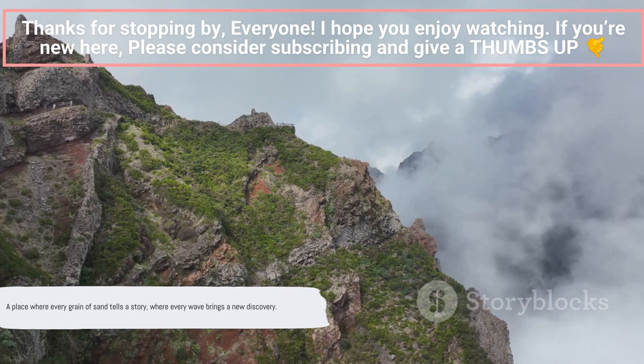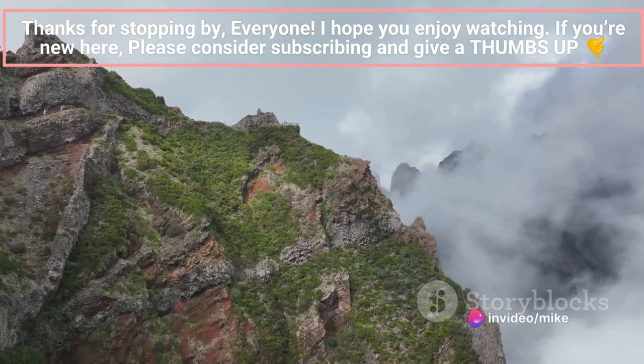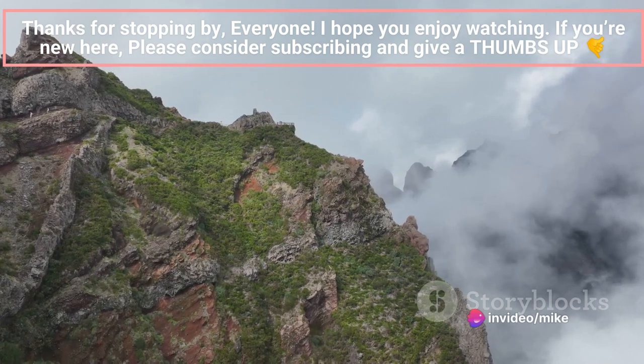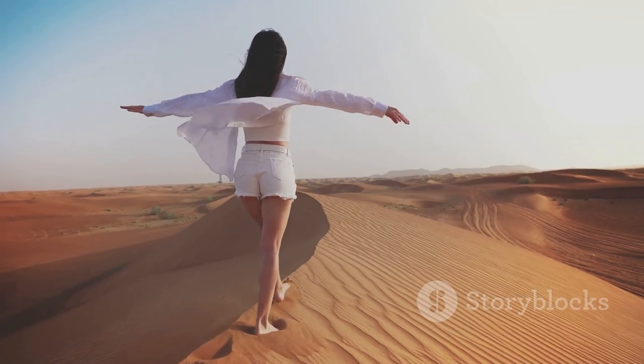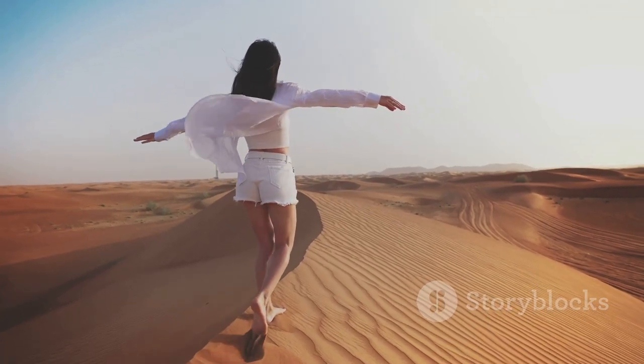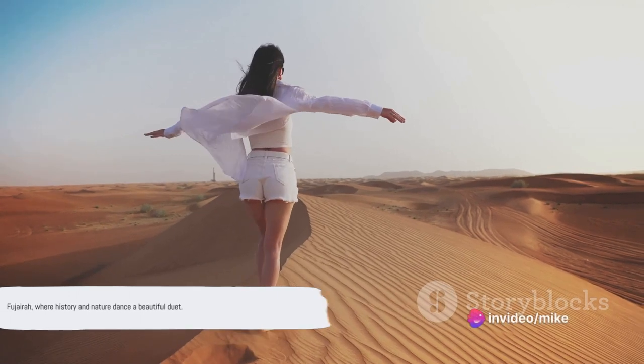Fujairah is a symphony of experiences — a harmony of history and nature, of adventure and tranquility. It's a place where every grain of sand tells a story, where every wave brings a new discovery. It's a place that invites you to lose yourself in its beauty, to find yourself in its serenity. Fujairah: where history and nature dance a beautiful duet.